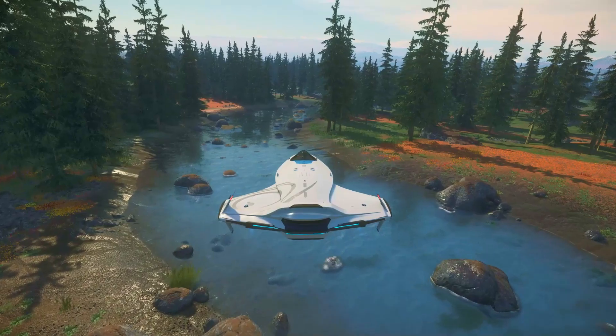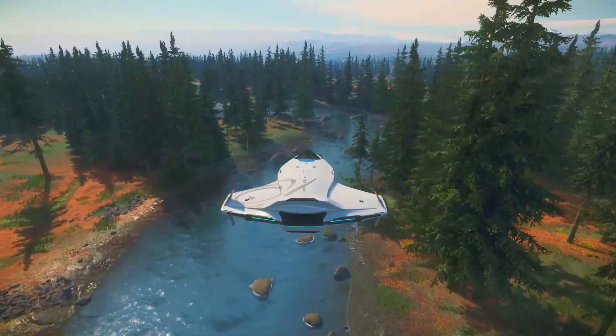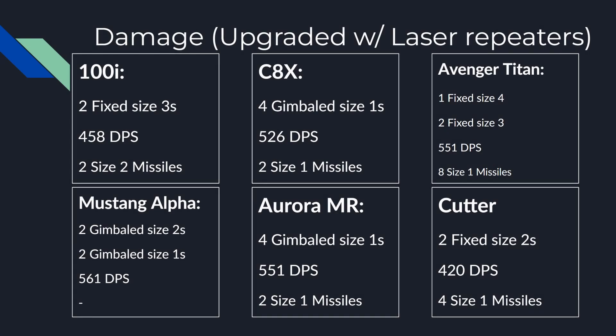Personally, I don't recommend this upgrade, because by the time you get accurate enough, you should have enough UECs saved up to purchase a more dedicated fighter in-game anyway. For reference, here are the damage numbers for starter ships around the same price point. As you can see, the 100 series definitely trends towards the bottom of the list when it comes to damage output.